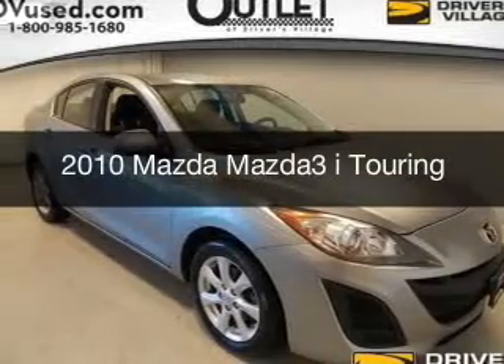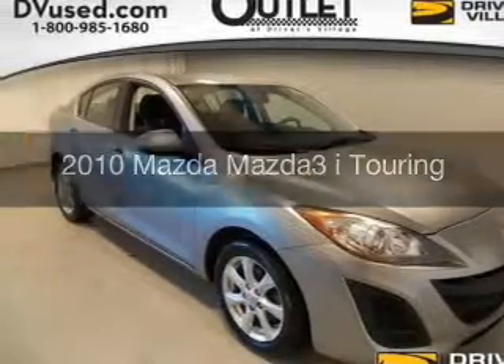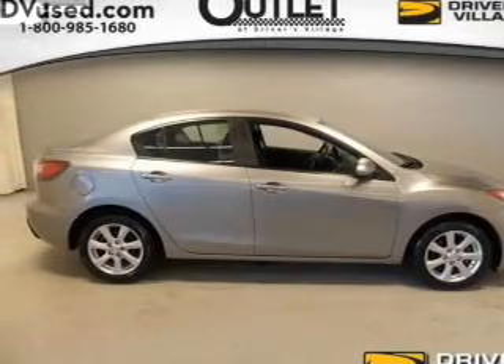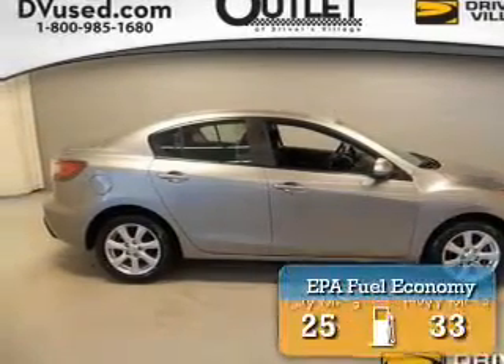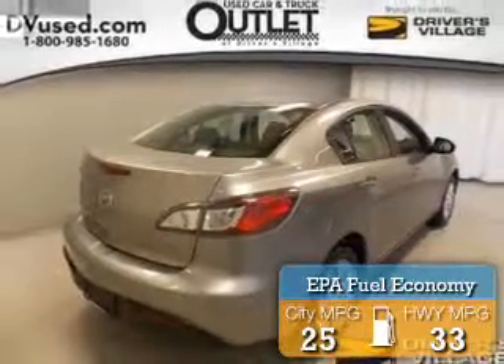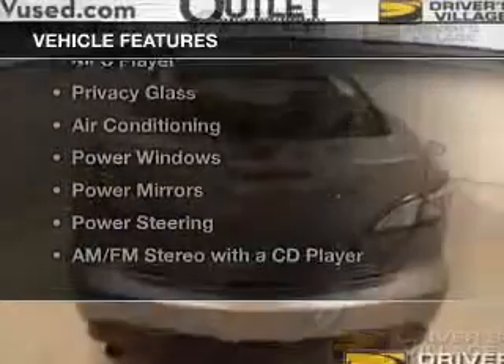This is a used 2010 Mazda 3 — zoom zoom. It's powered by a front-wheel drive engine and a manual transmission. Great fuel efficiency saves you money by requiring fewer trips to the gas station. The features include an electric trunk and a satellite radio.